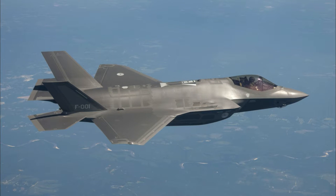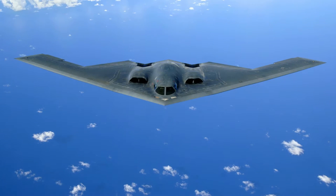Stealth planes like the F-35 Lightning or the B-2 Spirit can fly above enemy territory without getting detected by radar. But how do they do that? How do stealth planes stay undetected?